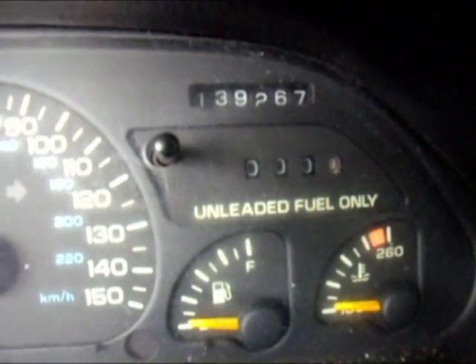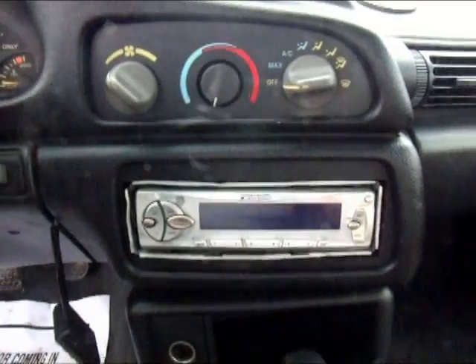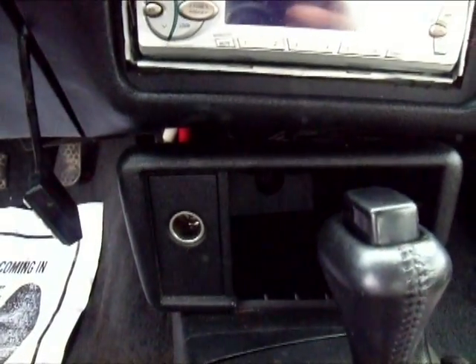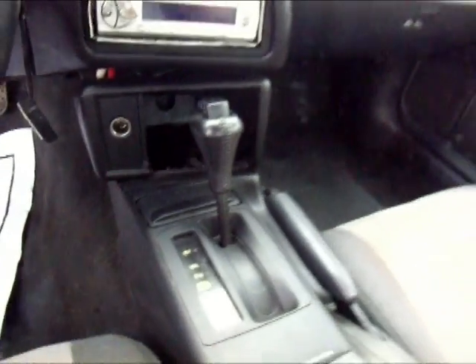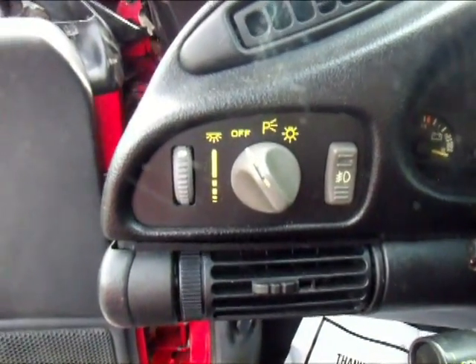You've got your cluster. This car does have 139,000 miles. You've got your AC and your heat. You've got your aftermarket stereo. Cigarette lighter slash outlet. You've got a cup holder. You've got your on-off switch for your headlights.